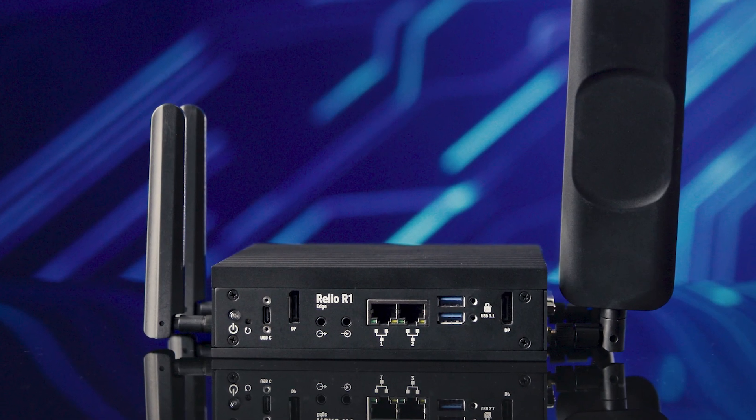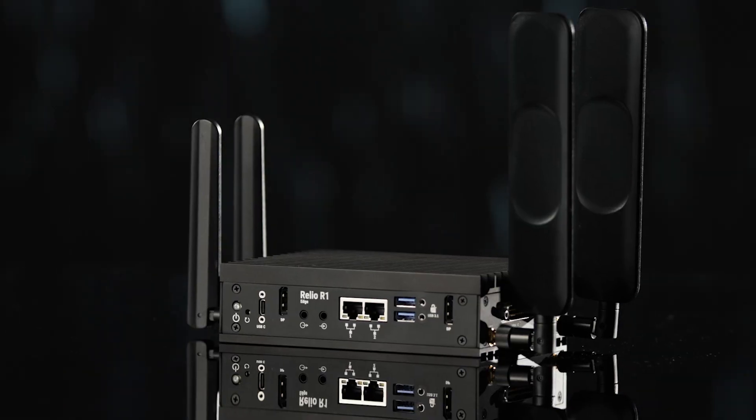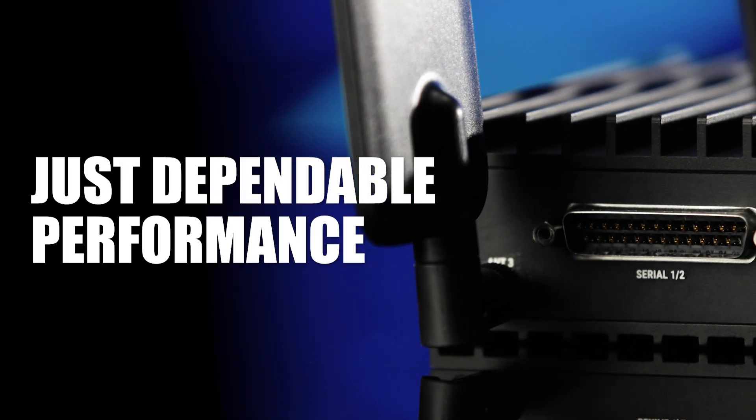The Relio R1 Edge is engineered to thrive where others fail, surviving extreme temperatures, constant vibration, and punishing conditions. It's fanless, solid state, and housed in rugged anodized aluminum with no moving parts — just dependable performance wherever you deploy it.